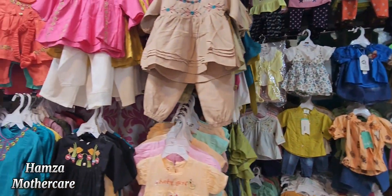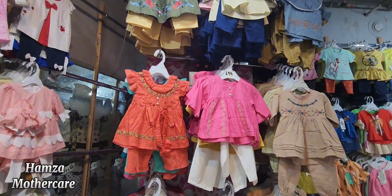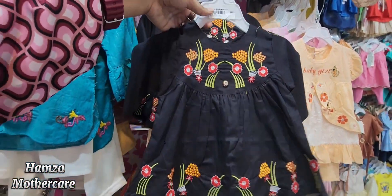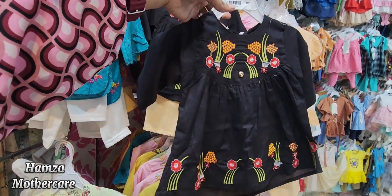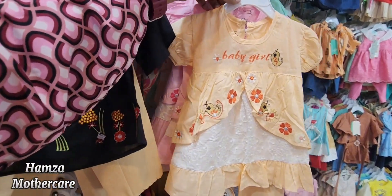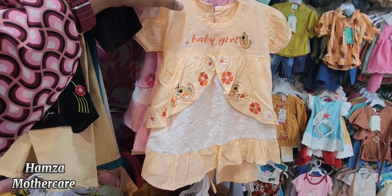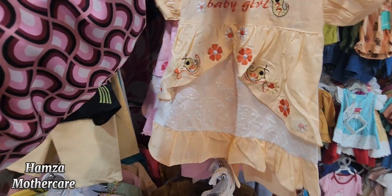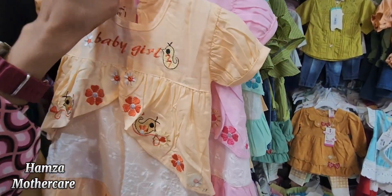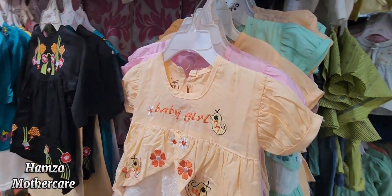Now I will show you the $6.99 range. This is a black color with embroidered frock and trousers at $6.99. In this area you will also find $9.99 items. You can see an orange color frock with trousers at $6.99, and all different colors and designs are available.